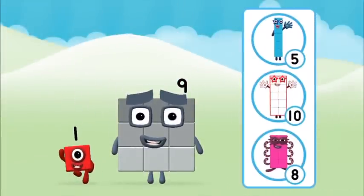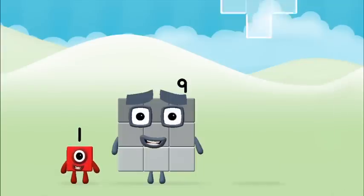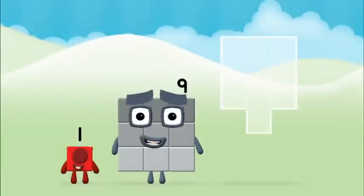Do you know which number block you'll make when you add these two number blocks together? Hmm, let's see. Add the number blocks together.